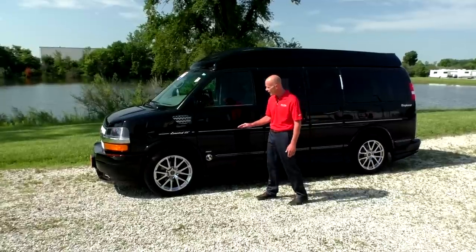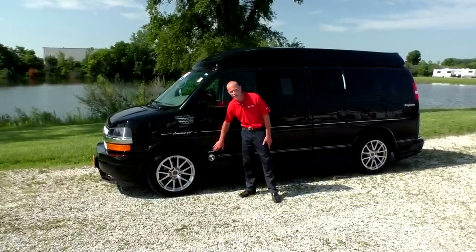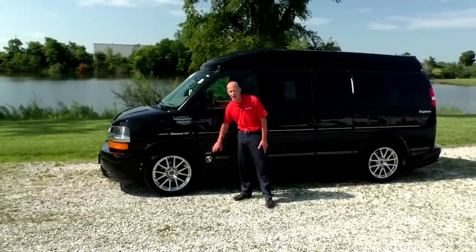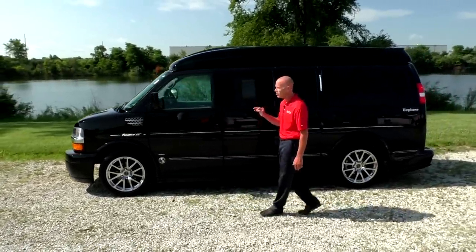The biggest part of this van that really gets me excited is it's an all-wheel drive conversion van. These are extremely rare and very hard to find. And with this only having 14,000 miles on it, it's a true beauty.